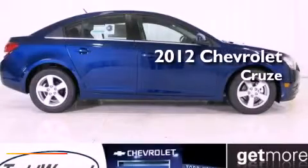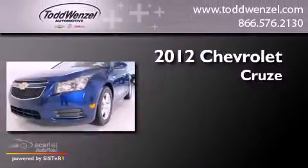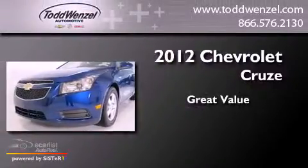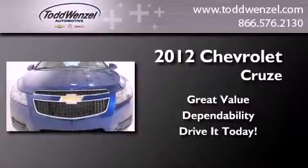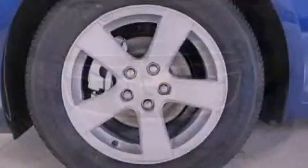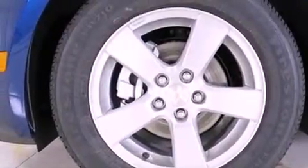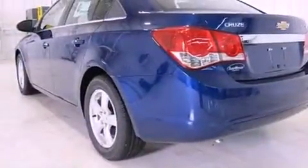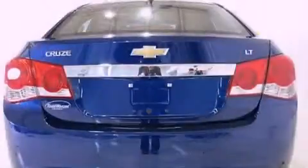This is a brand new 2012 Chevrolet Cruze. Its top features and packages include the convenience package, a performance package, a navigation system, traction control and stability control systems, and alloy wheels.